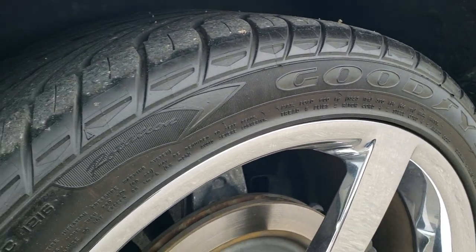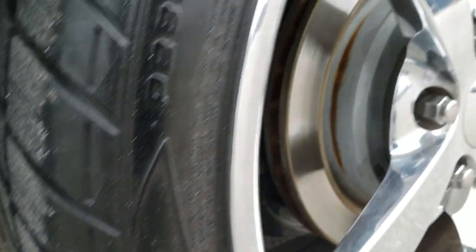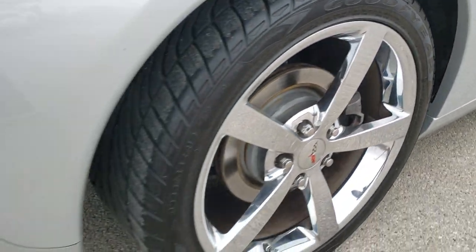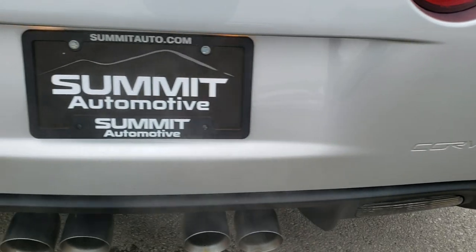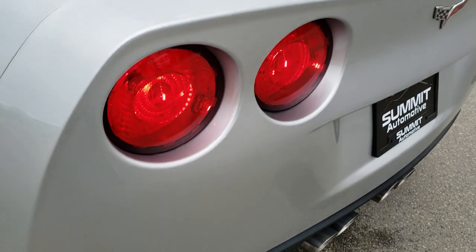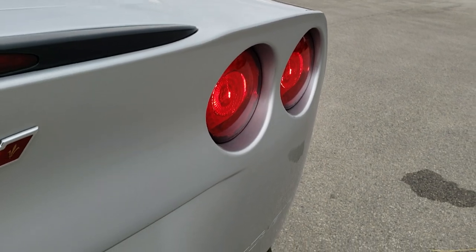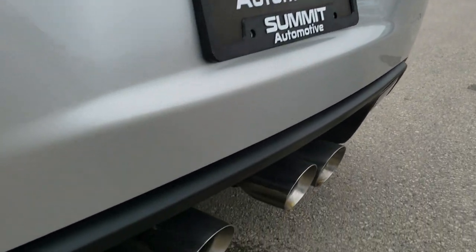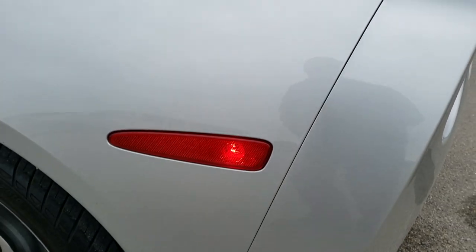In the back, we have Goodyear 285-35 ZR19 tires, and those tires have about 50% to 60% of the tread left. As we come around to the back, the rear bumper is in excellent condition. The quad-tip dual rear exhaust is very clean back here, and the exhaust looks good. We'll take a look inside the trunk in a little bit.